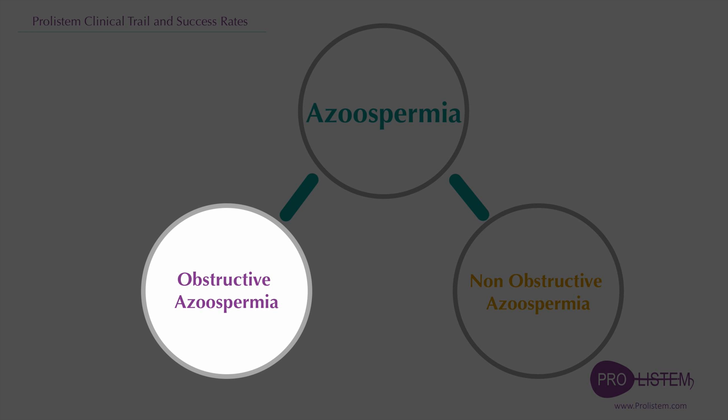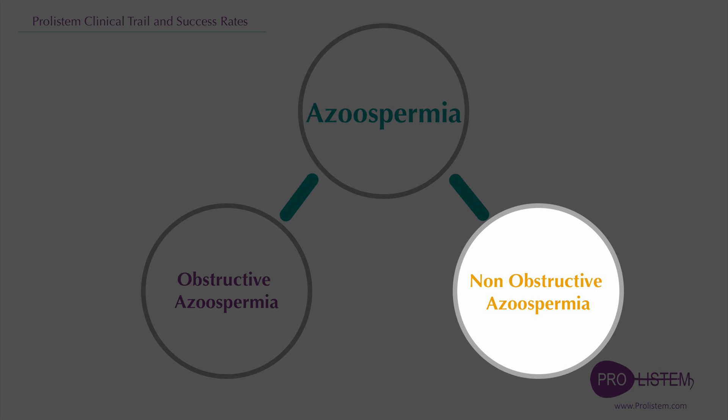In cases of non-obstructive azoospermia, medical treatment can help only some patients to develop ejaculated sperm. Usually those patients have problems producing hormones. We call this problem secondary testicular failure. Also in this case, patients cannot use Proostem treatment to solve the problem and need to seek hormone therapy.